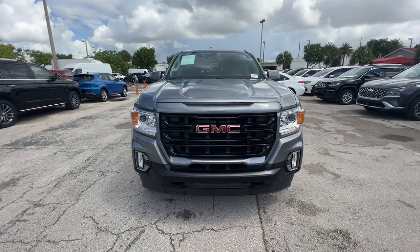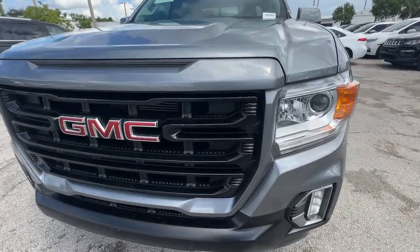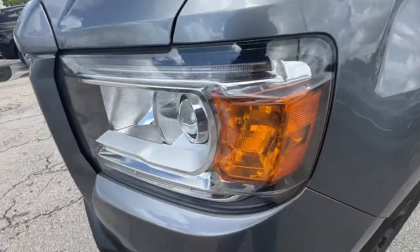Apple CarPlay and/or Android Auto, Pre-Collision System, Keyless Entry, Premium Sound System.